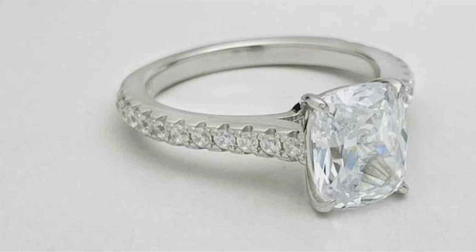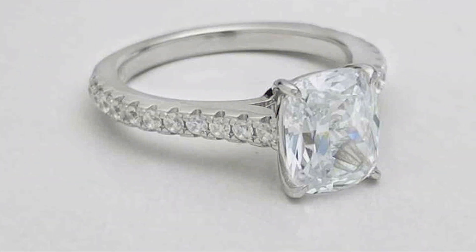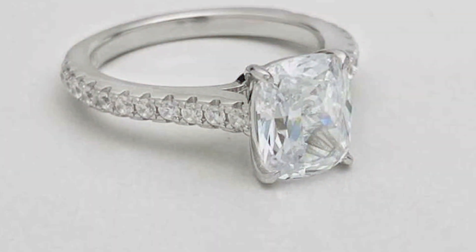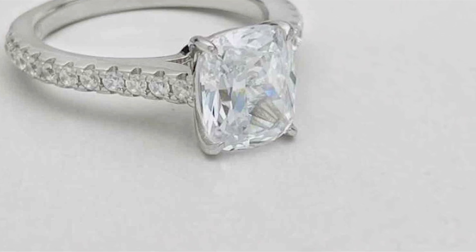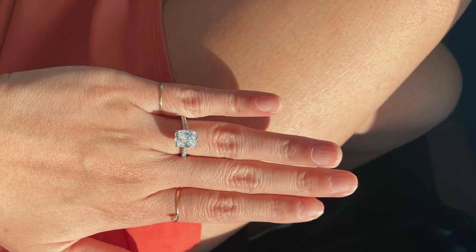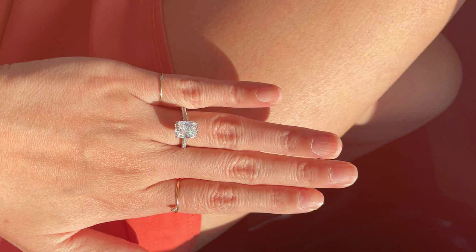The cushion-cut design adds a touch of vintage charm to these rings, making them perfect for engagements or as a statement accessory for any occasion. The intricate detailing on the band further enhances their allure, ensuring they catch the eye and steal the spotlight.